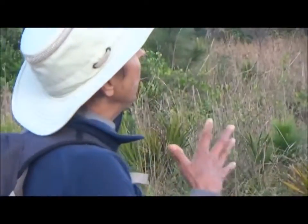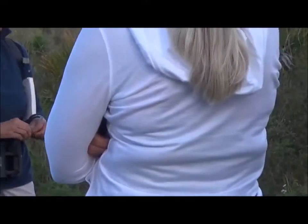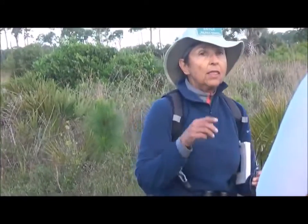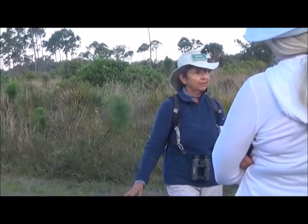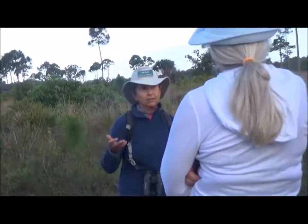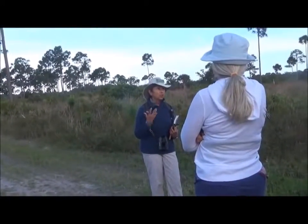We're going to talk today about how these plants are able to live in such a rigorous environment, and how they work together. When Ponce de Leon arrived here 500 years ago, most of Florida looked like this. The Europeans began to change things, and then in the 19th century, Florida was logged at a rate faster than the tropics are logged today.